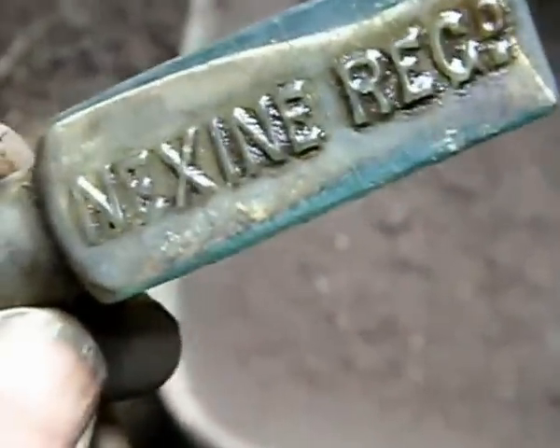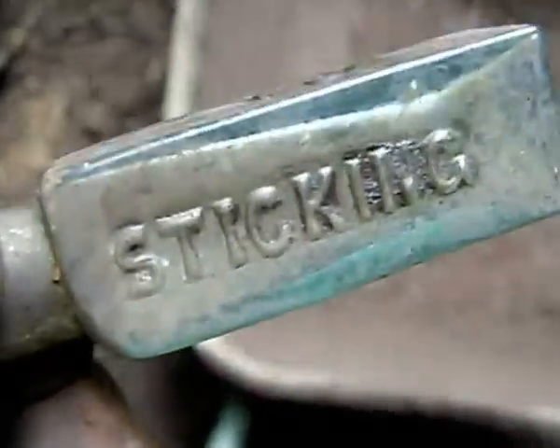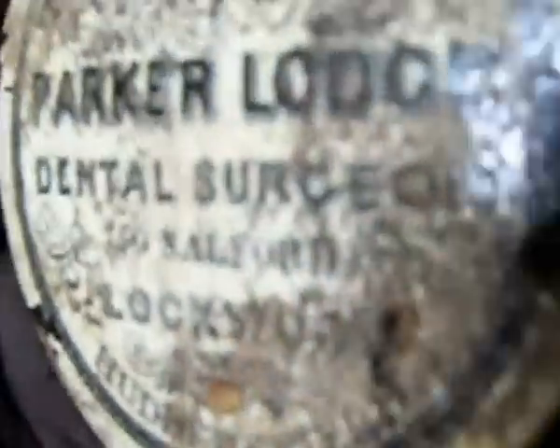I love little bottles like this. That's what they call in the trade a real disappointment. Parker Lodge, dental surgeon, Salford, Huddersfield, Lockwood, Huddersfield — about three or four of them lids known, quite a rare lid, sadly a bit past it.